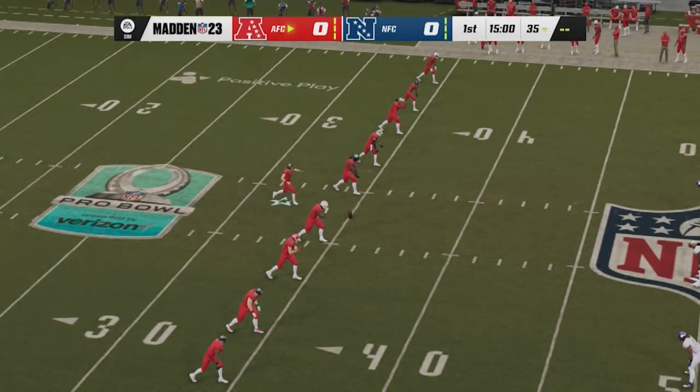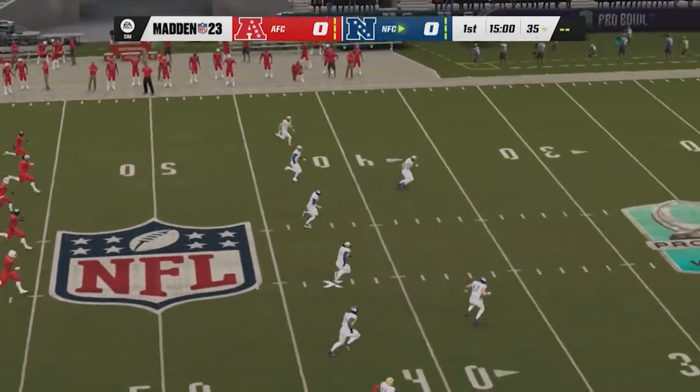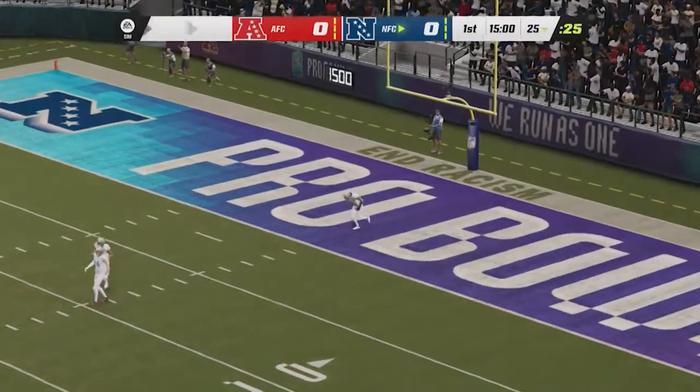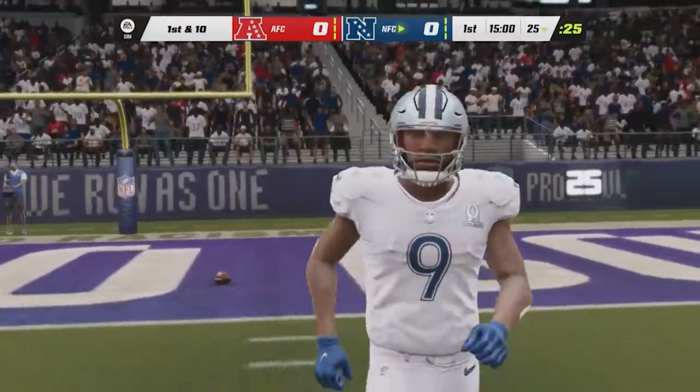Get ready to settle in for an entertaining four quarters — the AFC-NFC Pro Bowl underway from Las Vegas. No run back here, so they'll bring it out to the 25.